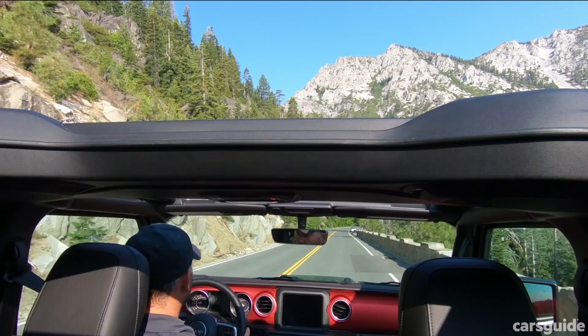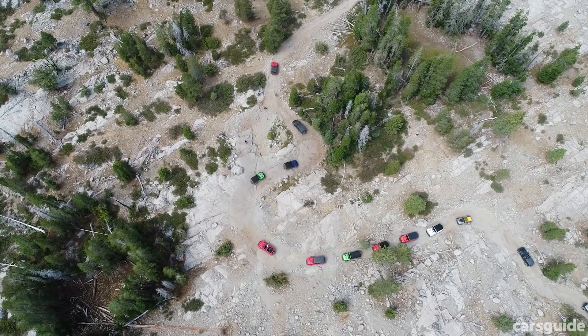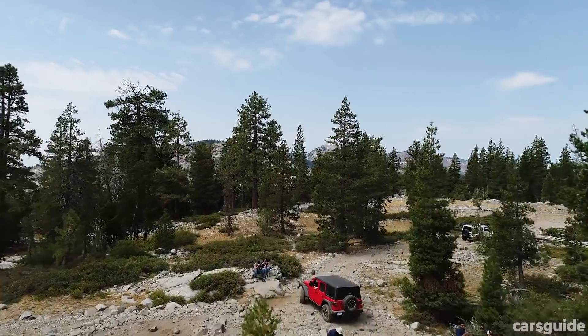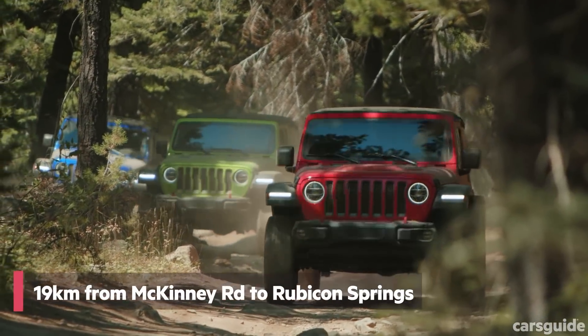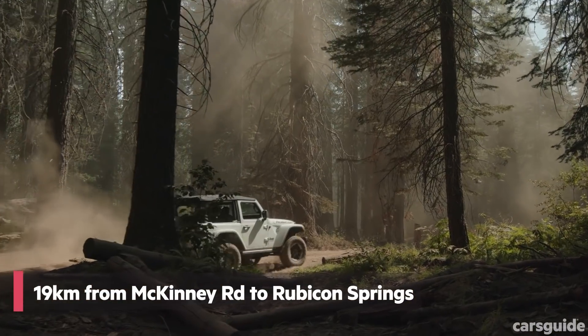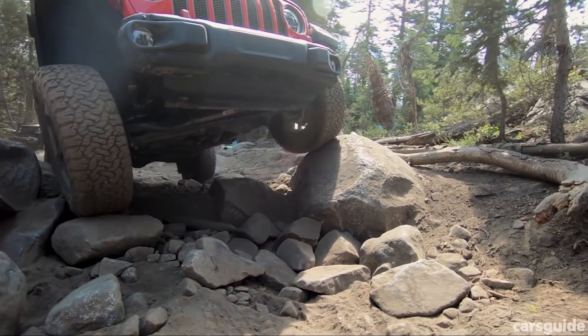And to really show it off, Jeep's chosen the iconic Rubicon Trail in the US to wet our appetites before the new Wrangler arrives in Australia early next year. We're admittedly covering the slightly easier end, but we're doing it in each direction, which includes doing the infamous Cadillac Hill, and is certainly still hardcore.